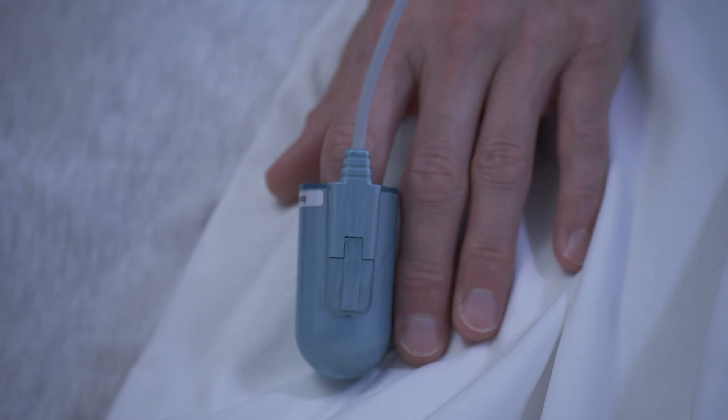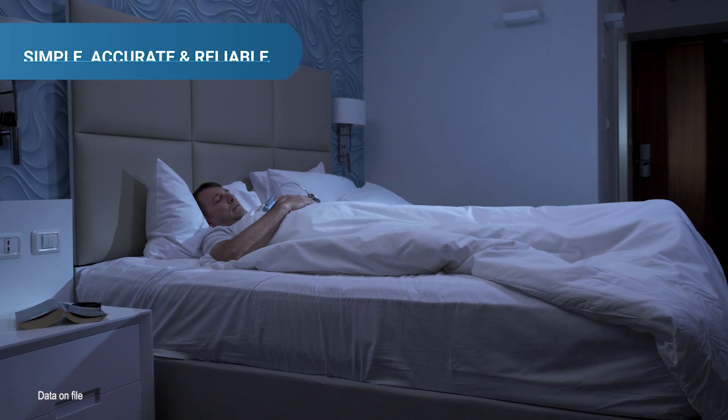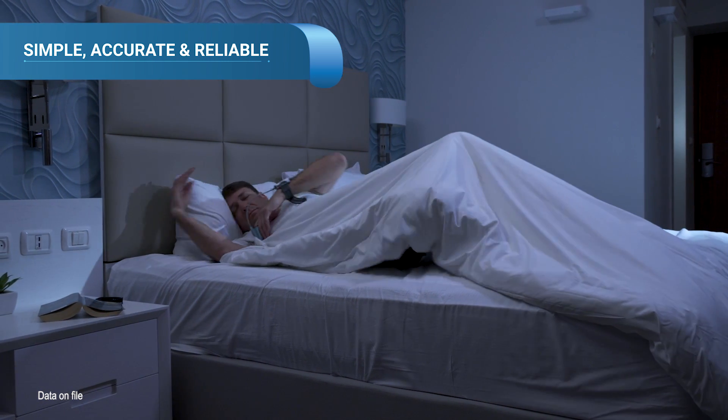WatchPAT continuously monitors various aspects of sleep and collects data from seven different channels. This unparalleled simplicity and ease of use delivers a 98% study success rate without compromising diagnostic capability.